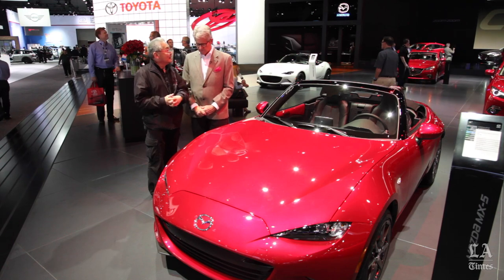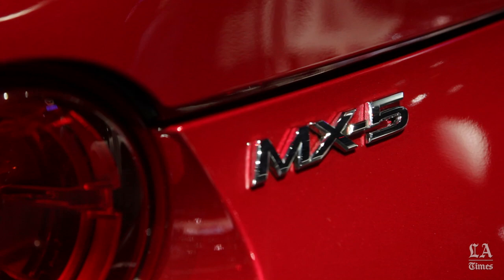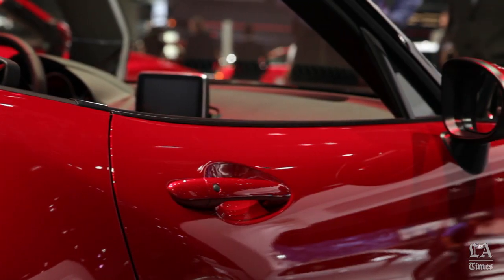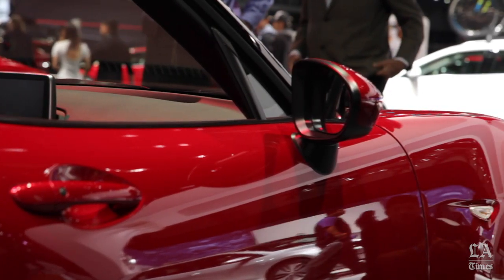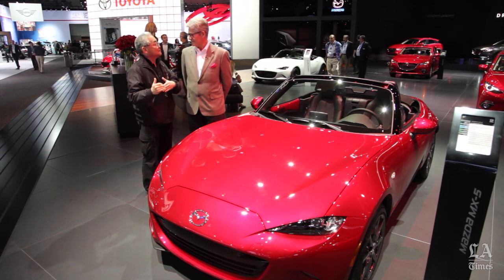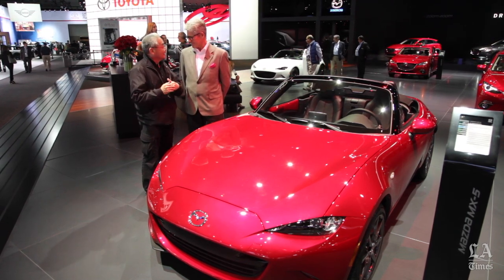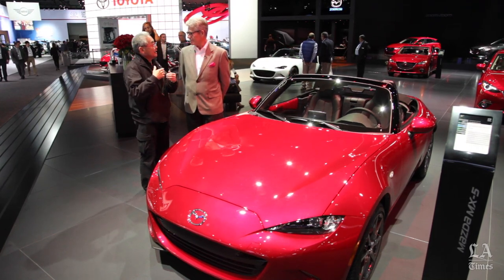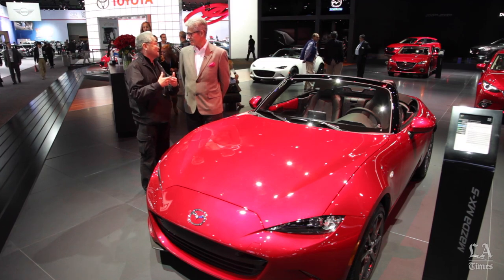Is it a return to the original spirit, as some people have said? The spirit, by all means — to see the fender peak from the driver is very important. The first had it, the second had it, the third kind of lost it, but now it came back, so I'm really happy that spirit lives on in that way. And at all the corners, the weight is cut off, which is a bonus for the handling, and so that again meets the criteria.